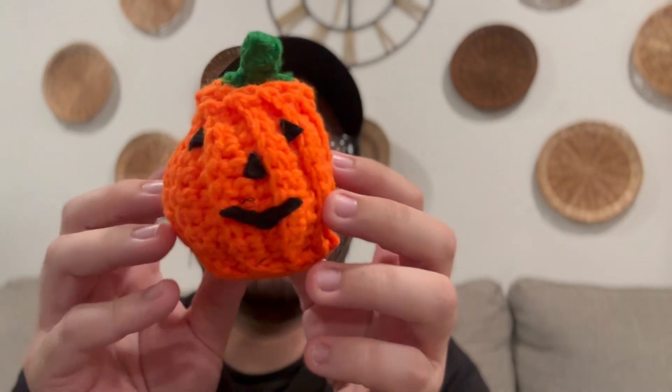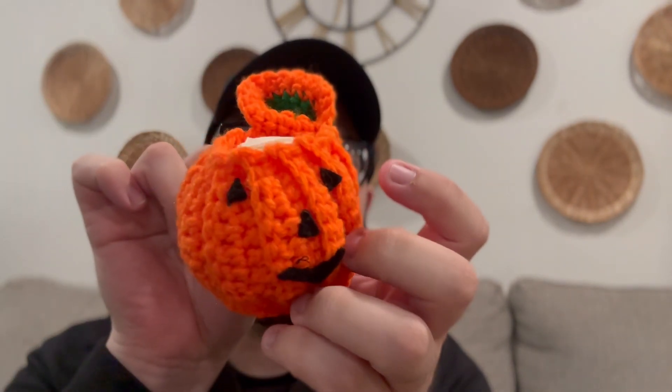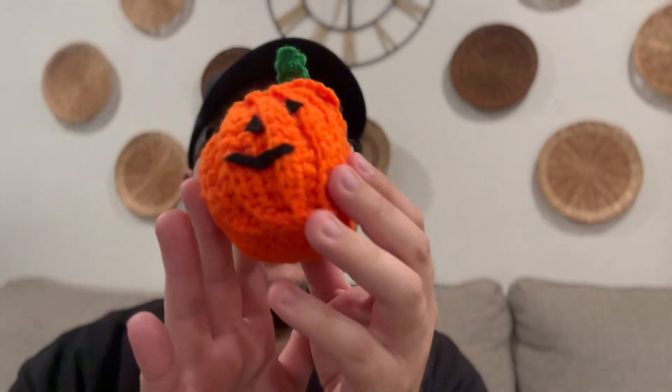And then the most cutest crocheted pumpkin ever! You guys, the top does open for you to put items inside — it is so cute, I absolutely love it. And last but not least, there is this vintage-looking piece of a ghost holding a pumpkin.